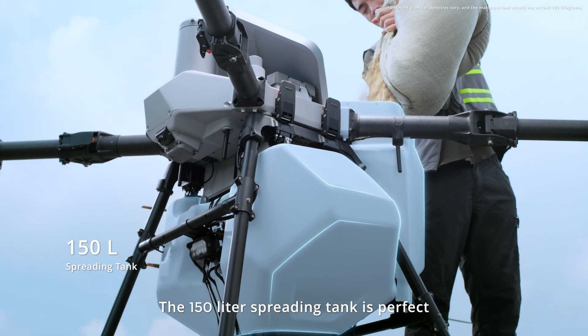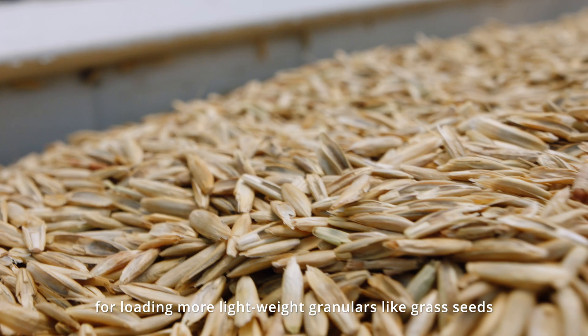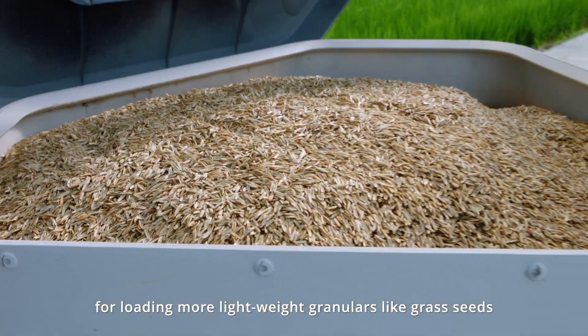The 150 liters spreading tank is perfect for loading more lightweight granulars like grass seeds.